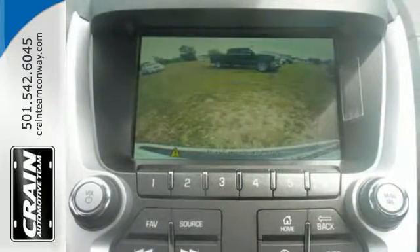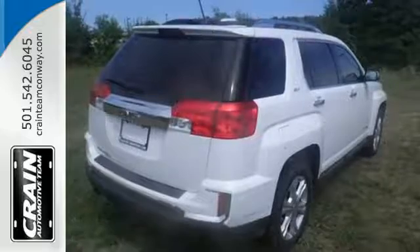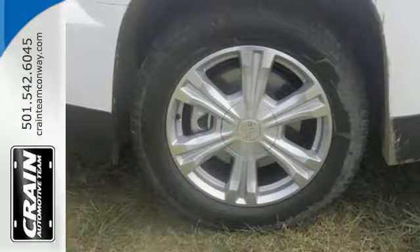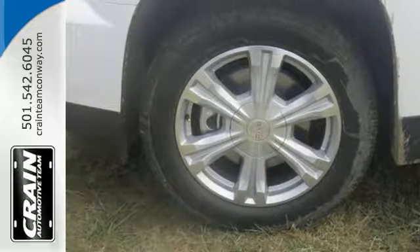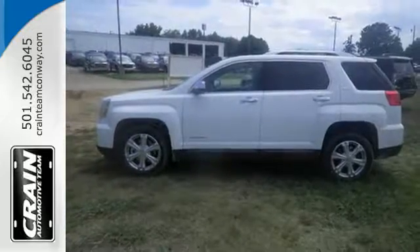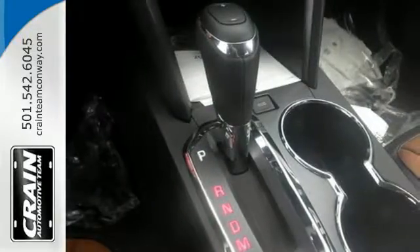The inviting cabin with ambient lighting, Bluetooth and a Wi-Fi hotspot will make the commute fly by for you and your crew. With 63.9 cubic feet of cargo space, there is little you'll leave behind. Rest easy knowing that, if needed, the Terrain safety features spring into action.